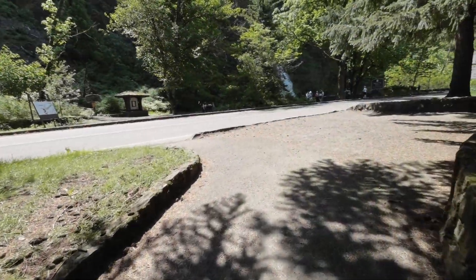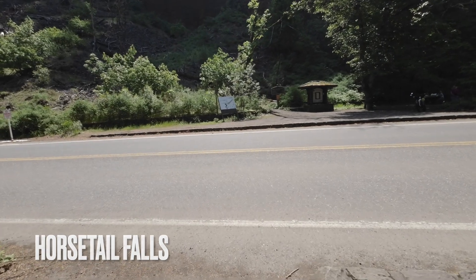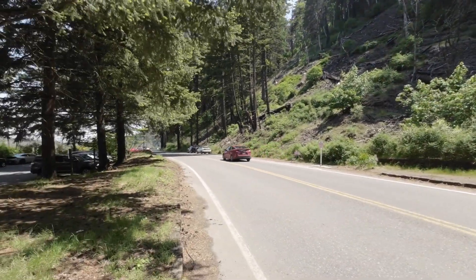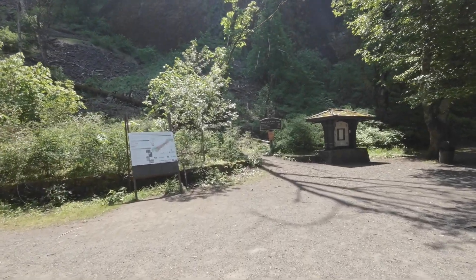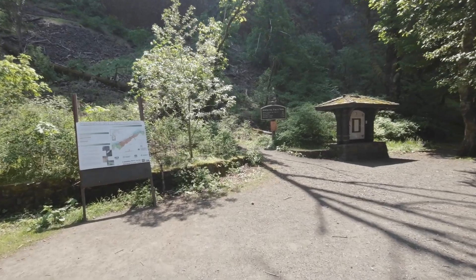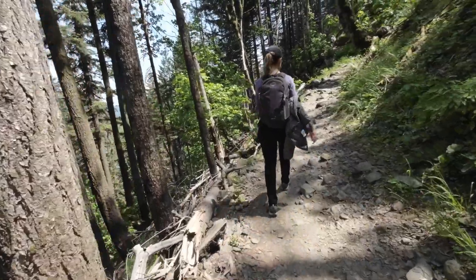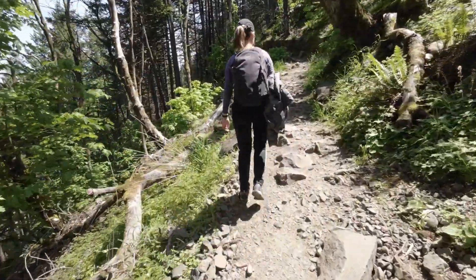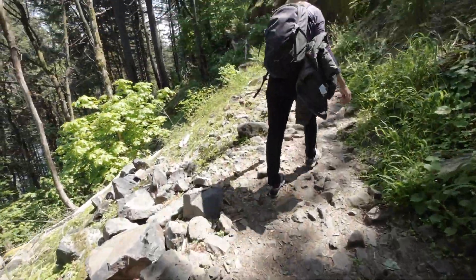We're at the next stop — Horsetail Falls. Cross the street and that's beautiful. Upper Horsetail Falls is 0.4 miles, viewpoint is 0.8 miles, the creek is 1.2 miles, and the trail is 1.3 miles. We're on the trail going up to the upper falls — it's not too bad, a little elevation. The rocks are a pain but as you can see it's a rocky, uneven trail.